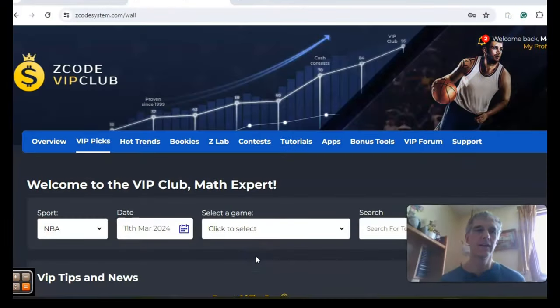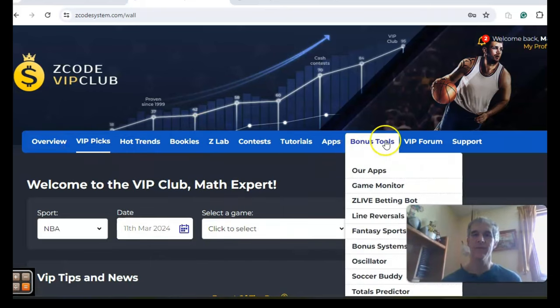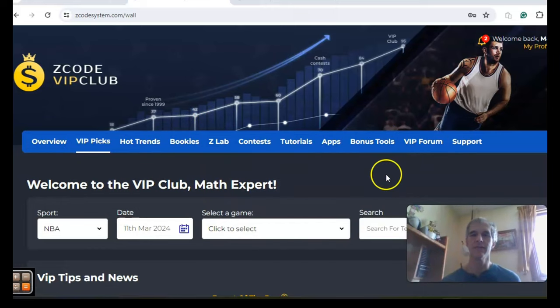Hi everybody and welcome again to Z-Code Sports System. Here we developed automated systems to help you win big every time — it doesn't matter what sport you're betting on, we've got everything for you right here. Before we get into some NBA action from March the 12th, I want to invite you to join so you'll have access to the VIP club section, which has all the tabs and tools to help you make your picks. So let's get right to it.